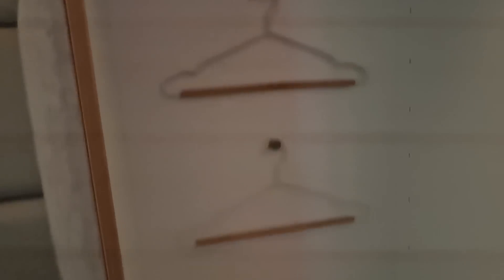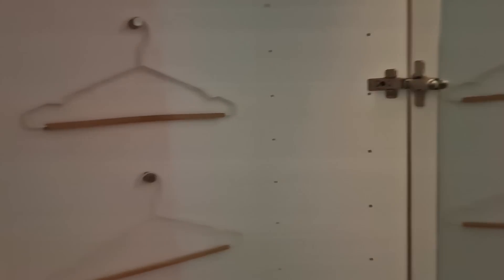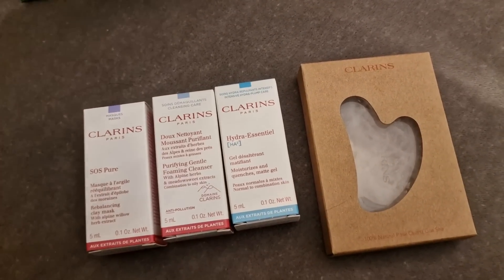I've just got to get changed — there's a wardrobe to hang your clothes and a tray to put all your jewelry on. I'll see you guys when I'm finished.